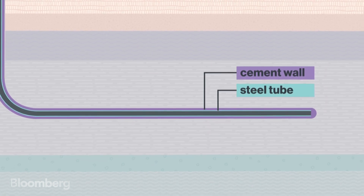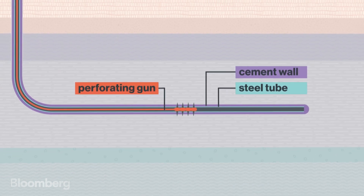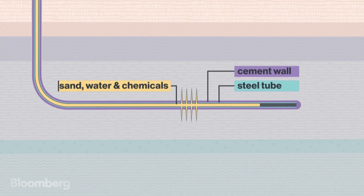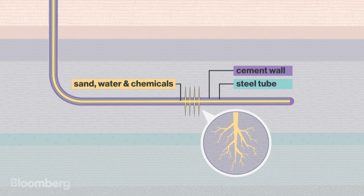Then, you frack. A perforating gun punches tiny holes through the steel, cement wall, and rock. Then, a potent mixture of sand, water, and some chemicals is pumped down into the holes to create small cracks in the rock.